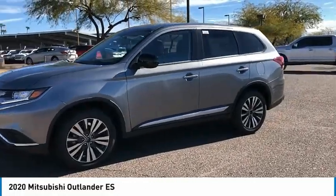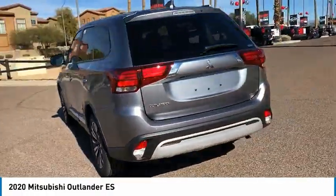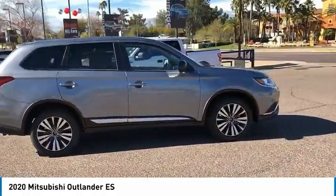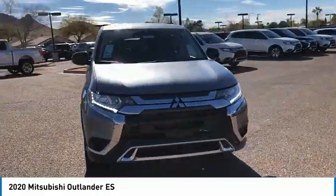We are pleased to show you the 2020 Outlander. A versatile crossover with power to spare, Outlander boasts an upgraded level of interior comfort and advanced technological features to give you control over every element of your drive. With super all-wheel control and a five-star frontal and side impact crash test rating, peace of mind comes standard.